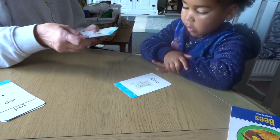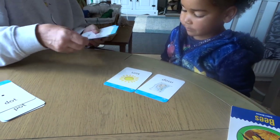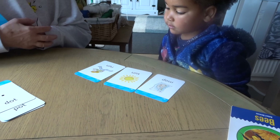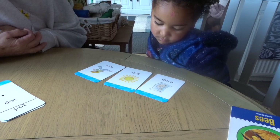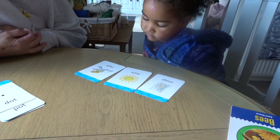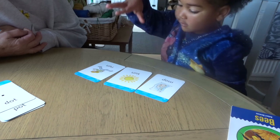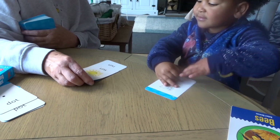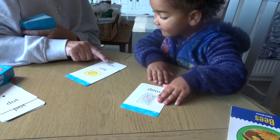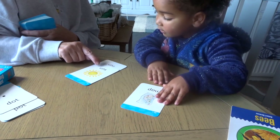Map. Sun. Run. Which two rhyme? Sun and run. Yeah, see they're the same at the end. Sun. Run.